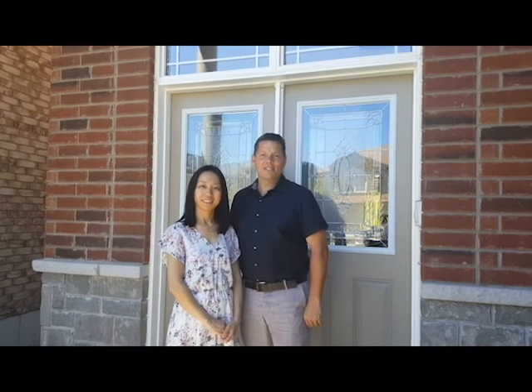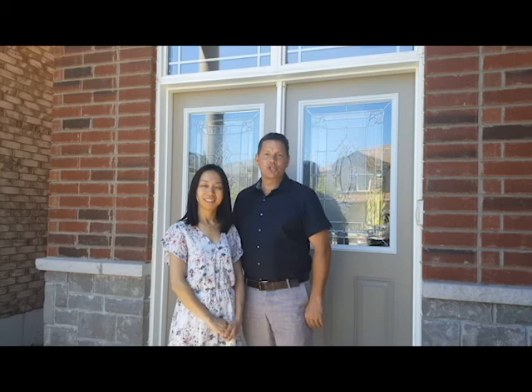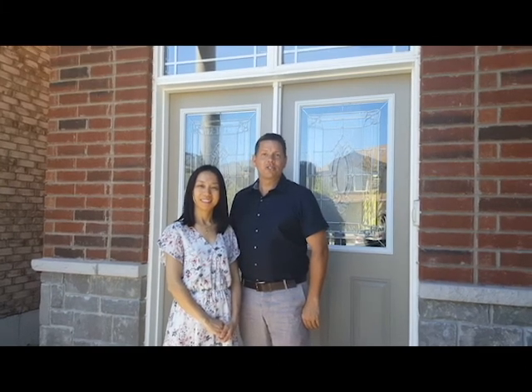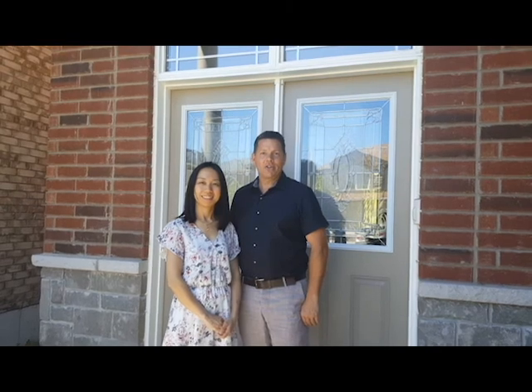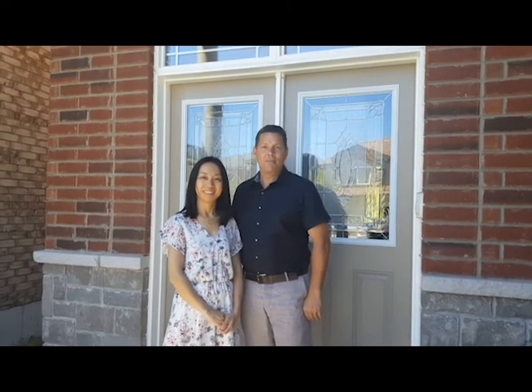Hi, I'm Ross Bridges with Team Bridges and Remax About Town, here with Yuki. We're proud to present 118 Chartwell Circle, currently for sale here on the West Mountain in Hamilton. Check out our slideshow, and Yuki's going to tell you a little bit about the home in Mandarin.